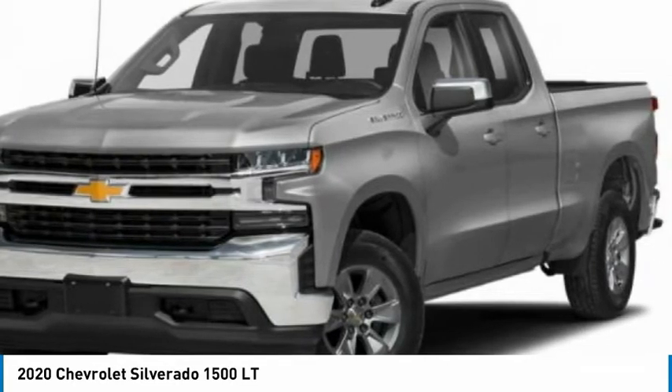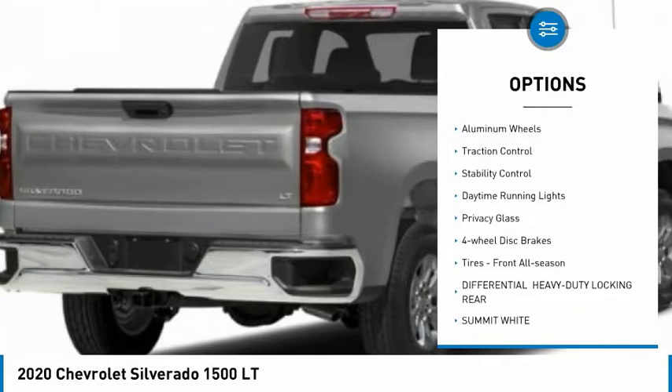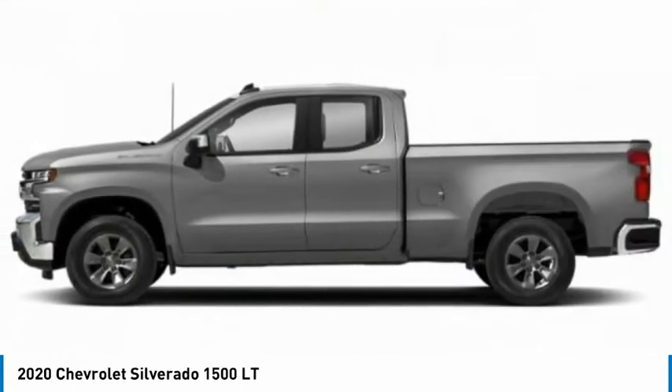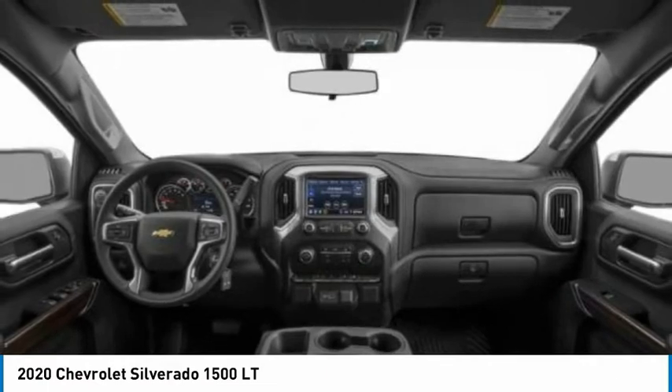Here are some of this vehicle's great options: four wheel drive, tire pressure monitor, heated mirrors, aluminum wheels, traction control, stability control, daytime running lights, privacy glass, four wheel disc brakes, tires, front all season.